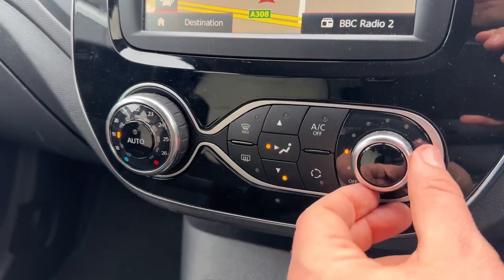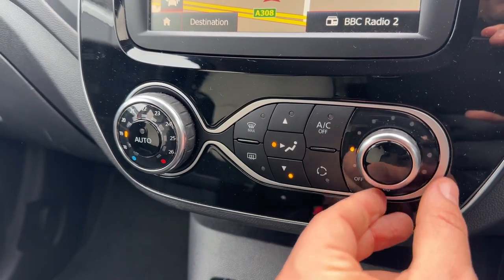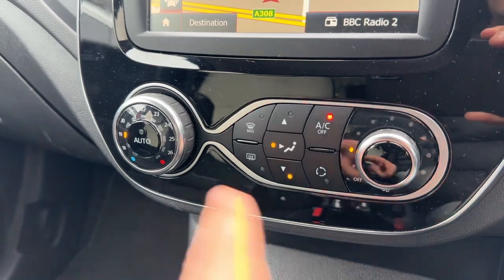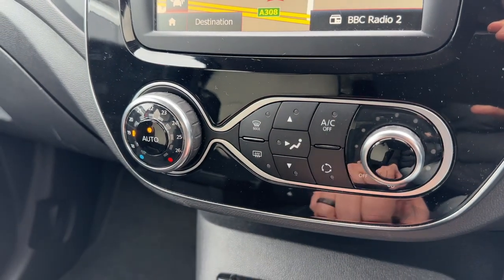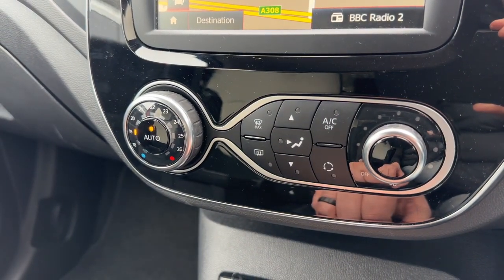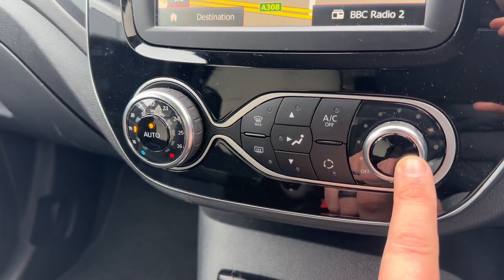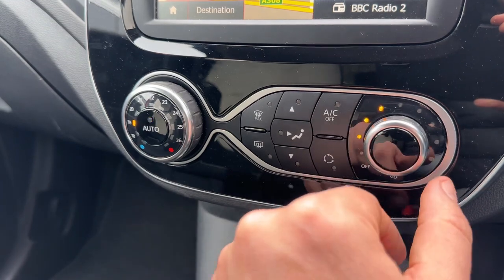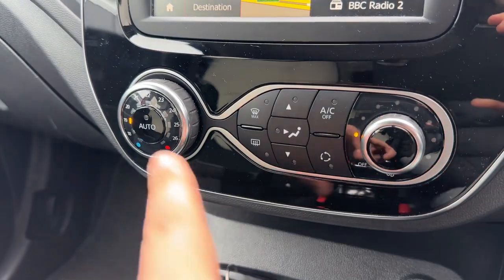You can increase and decrease the fan speed. The air conditioning is on at the minute — you can turn it off with that button, or hit auto. The car will now take control of the direction of the air and the fan speed to maintain the temperature that you've asked for. Any manual adjustment will override auto straight away.